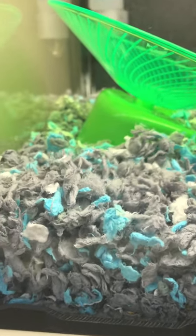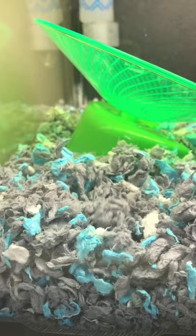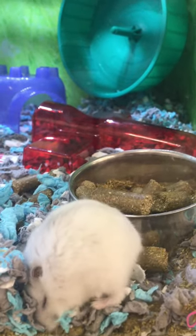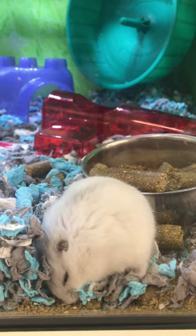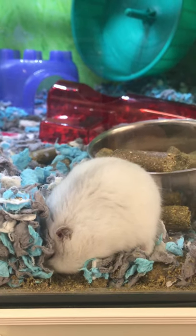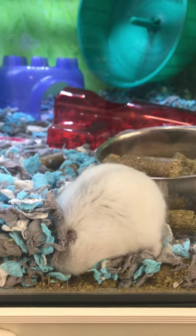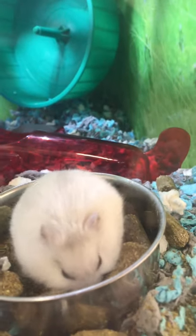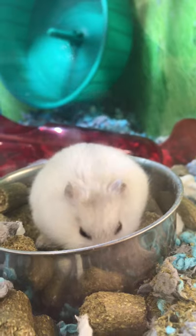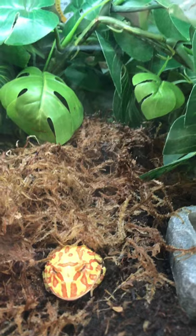Oh, what could be moving around underneath there? Oh, is this little guy — this is a Russian dwarf hamster, so cute! He's looking for food on the bottom, now he's inside his food dish. Very hungry it seems!